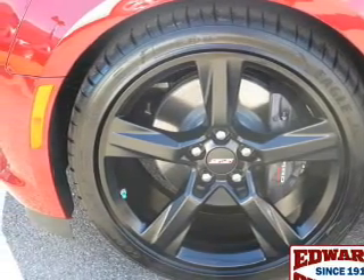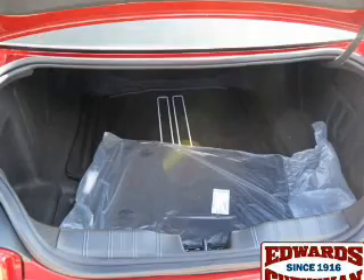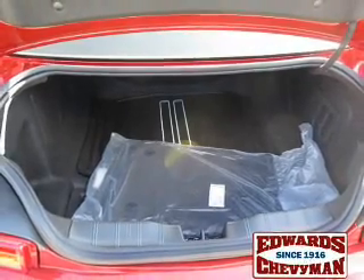Further safety features include stability control, a passenger airbag, low tire pressure warning, front ventilated disc brakes, and daytime running lights.